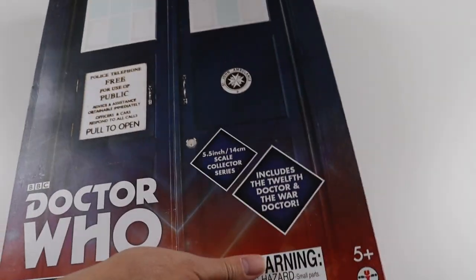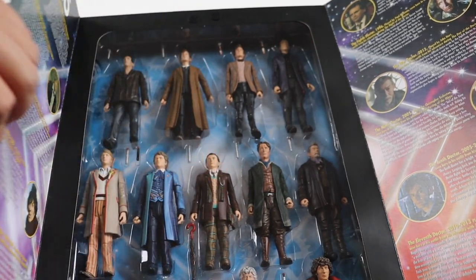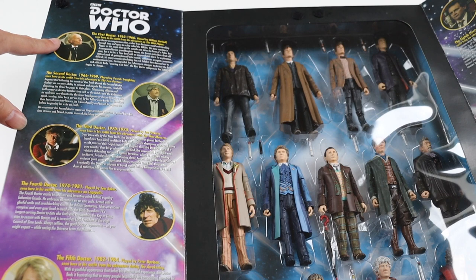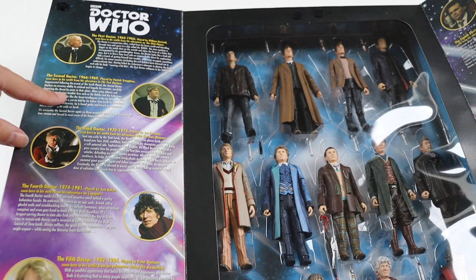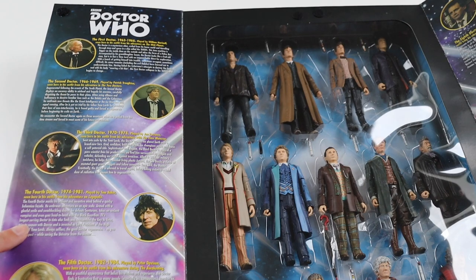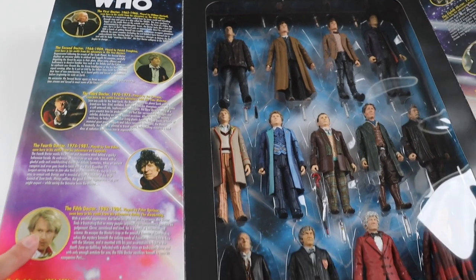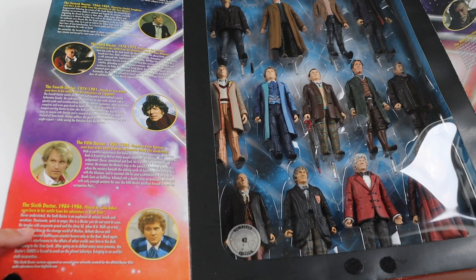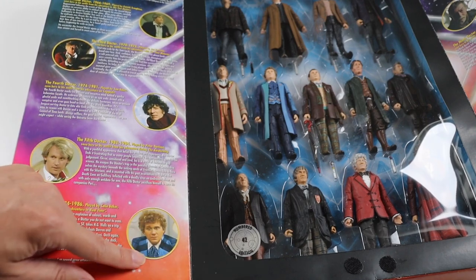The nice thing about this set is it tells you which stories each figure is based on. The first Doctor is based on The Web Planet. The second Doctor is the older version in The Two Doctors. The third Doctor is from The Time Monster. The fourth Doctor is from Logopolis - that's his last story. The fifth Doctor is from The Awakening and the sixth Doctor is from Real Time, which I think is a Big Finish story - it's a blue outfit for him.